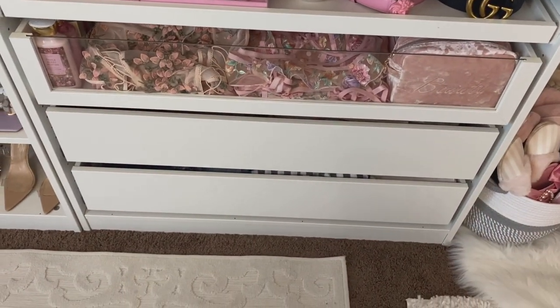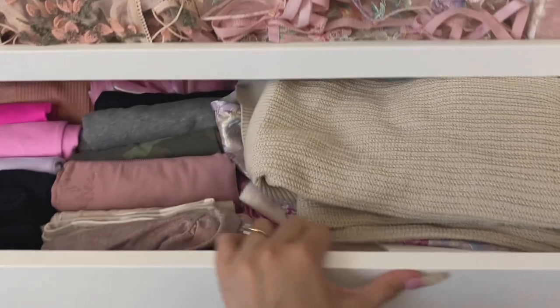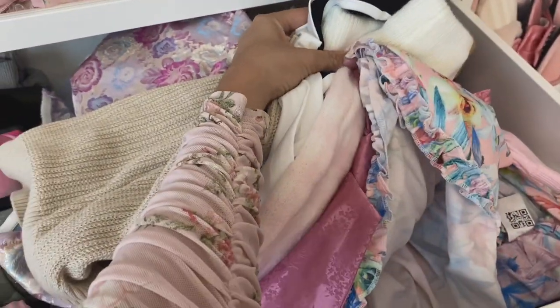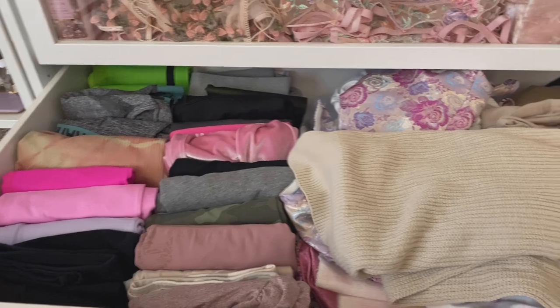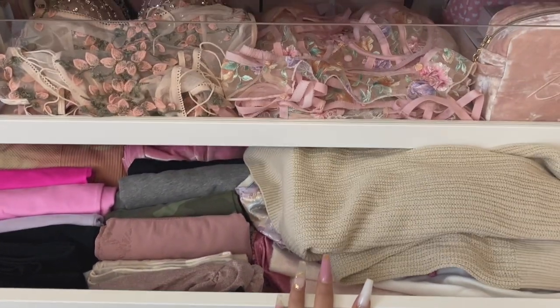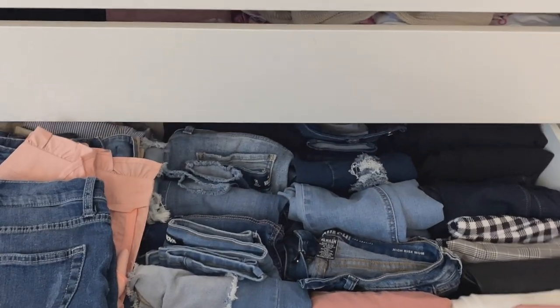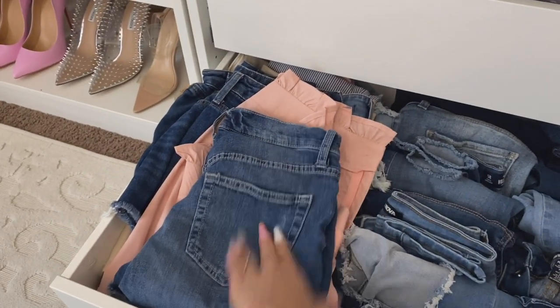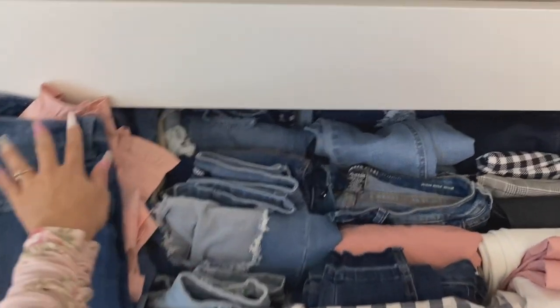In those last two bottom drawers I keep clothes. The top one has workout clothes and new clothes I've been buying, and the bottom one has jeans. I have all my leggings, workout shorts, and new or winter clothing neatly lined up — I try to keep it as neat as possible, though I was going to reorganize before this video but decided to just go for it. The very bottom drawer is for jeans and pants since it's the heaviest drawer.